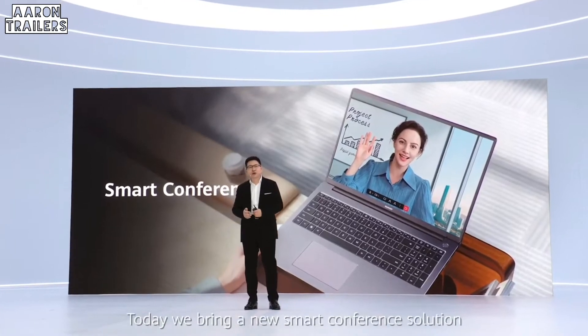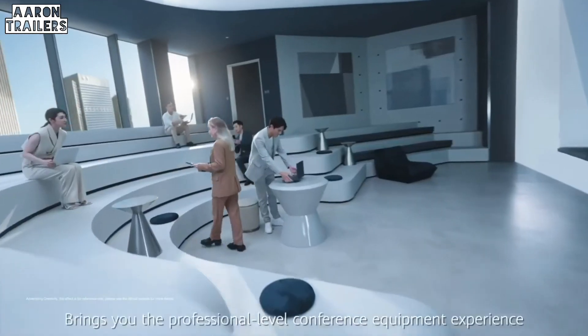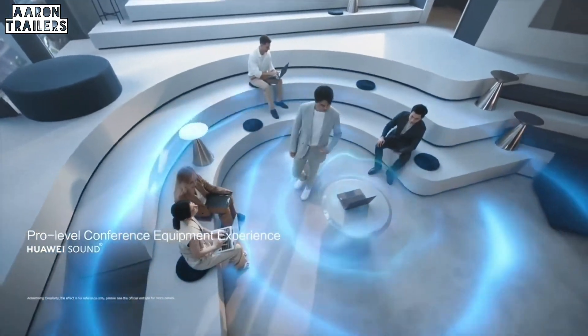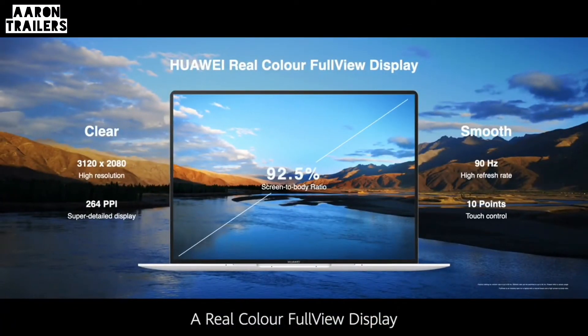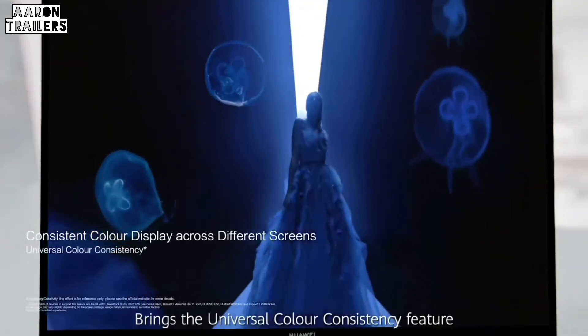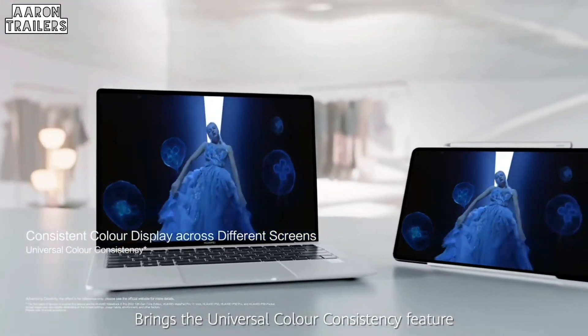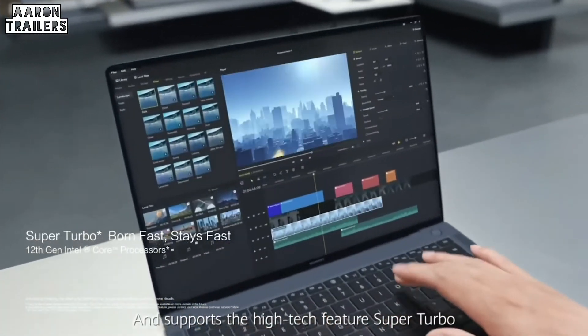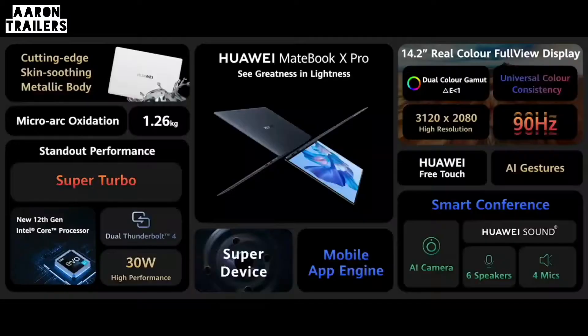Today we bring a new smart conference solution, bringing a professional-level conference equipment experience. The 14.2-inch new color full-wheel display brings universal color consistency. With a 12th generation Core processor and high-tech super tube feature — smarter than you can imagine. See greatness in lightness.